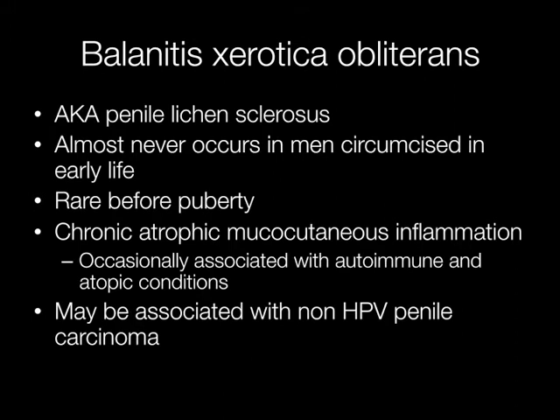It is a chronic atrophic mucocutaneous type of inflammation that is occasionally associated with autoimmune conditions such as thyroiditis and diabetes, and atopic conditions such as eczema, asthma and hay fever.